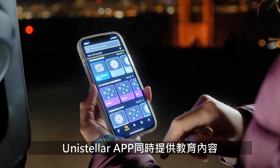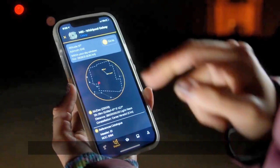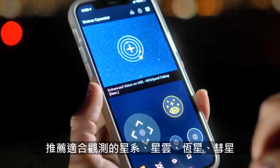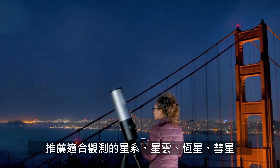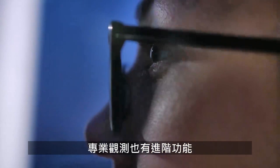The Unistellar app provides educational content and automates your observing experience. Our catalog recommends galaxies, nebulae, stars, and comets based on your location and time. Simple to use for novices and advanced features for pros.